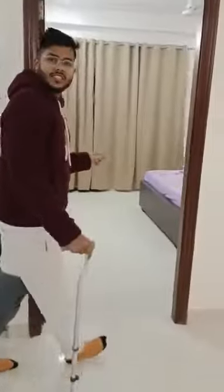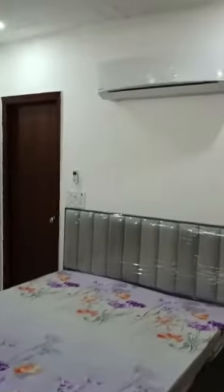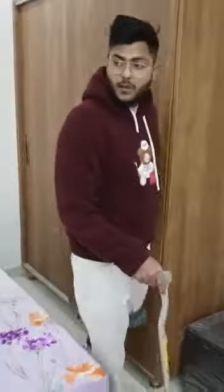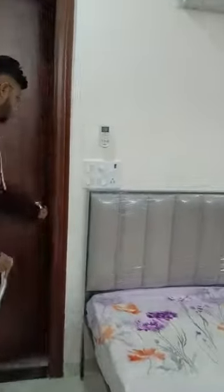Now comes my favourite room, which is the third room. You get a beautiful queen size bed over here, along with sliding almeras, just to provide you with that minimalistic look. And with this, you get an attached washroom over here, which again comes with all the modern fittings, architecture and everything.